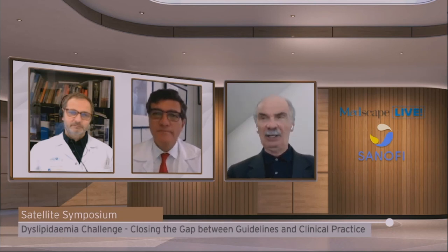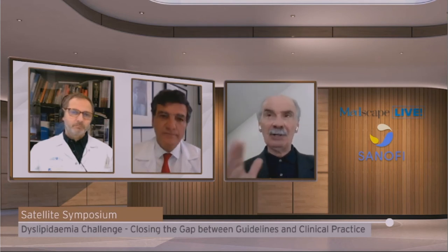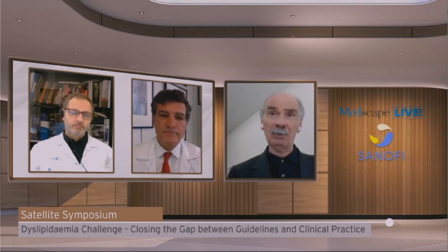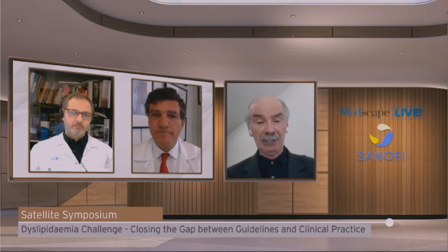I fully agree. The goals set with recent guidelines are demanding — but it is important to be demanding because the benefit comes with the absolute reduction of LDL; the more you reduce, the better. I acknowledge the point about shortcuts. A recent interpretation paper and the EuroSCORE suggest that when you are far from the goal, consider association therapy with ezetimibe to have a greater chance of reaching it. As you maintain, the starting therapy will most likely be the one the patient stays on after leaving the hospital.